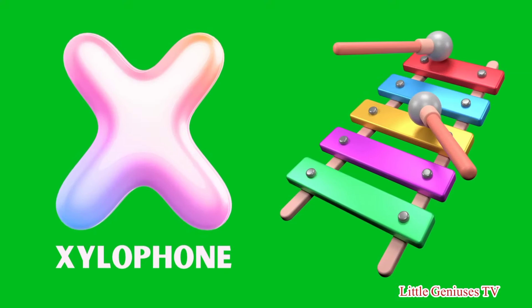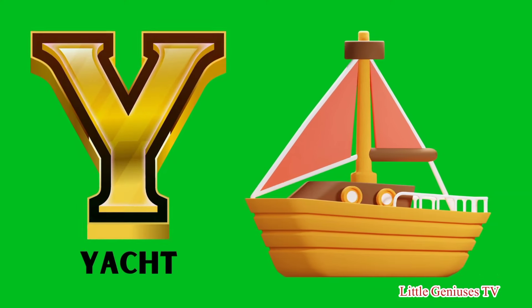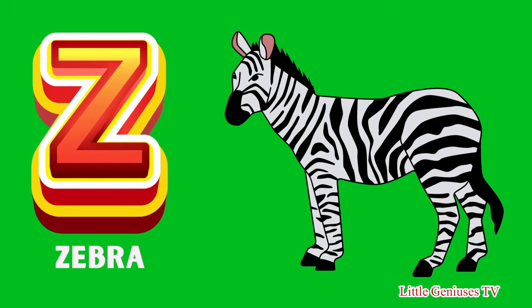X for Xylophone, Y for Yacht, Z for Zebra.